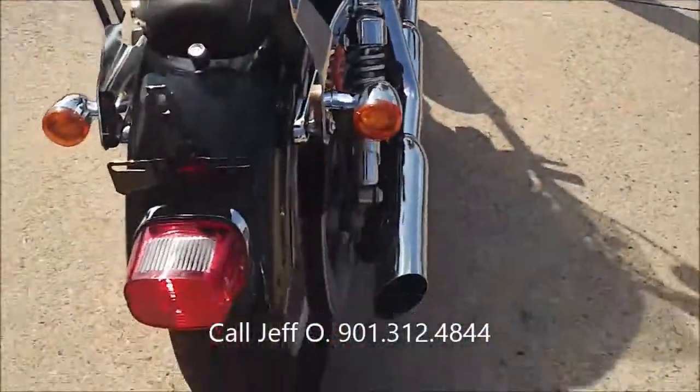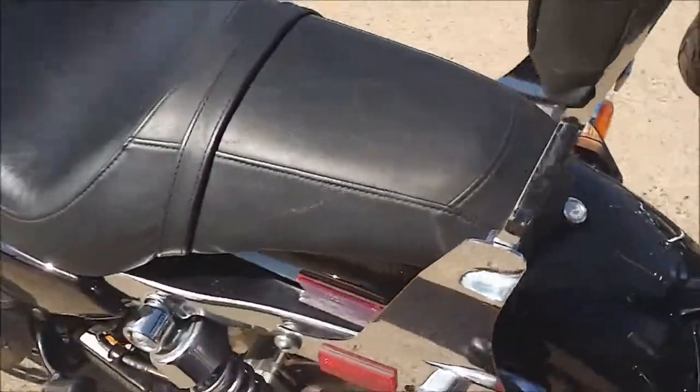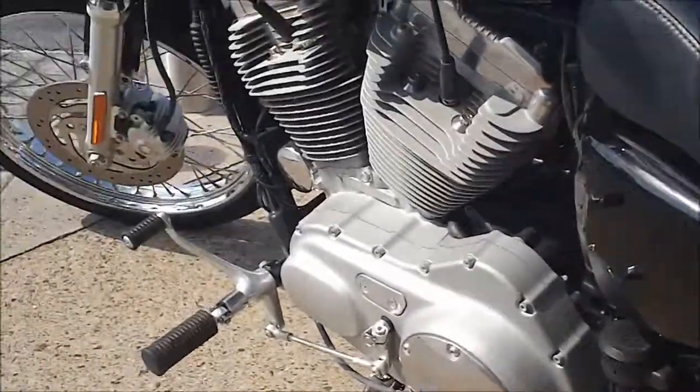Coming around the other side to the back end — solid slotted rear wheel on this bike, passenger pegs, and again the forward controls.